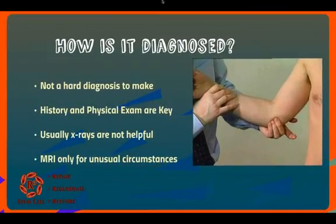It's not a very hard diagnosis for a doctor to make. History and physical examination are key. As you can see, palpation over — this is the inside — where you would find pain and tenderness from golfer's elbow, or on the outside from tennis elbow. Usually x-rays are not very helpful. MRI only for unusual circumstances.